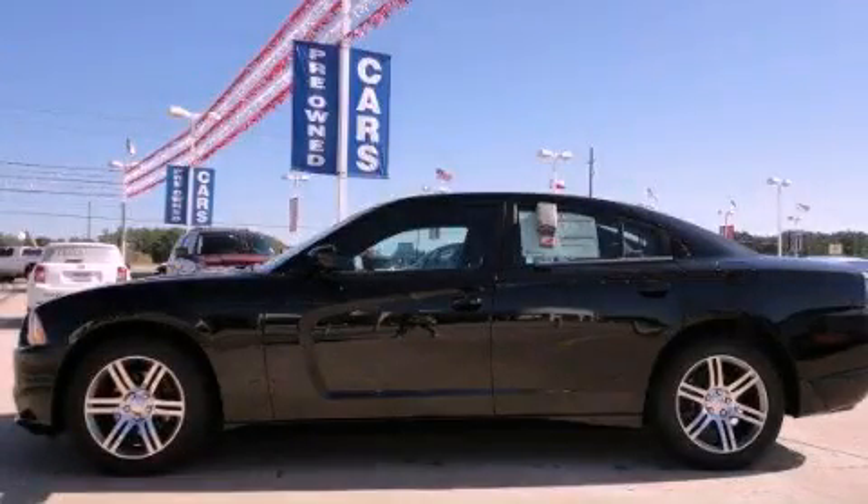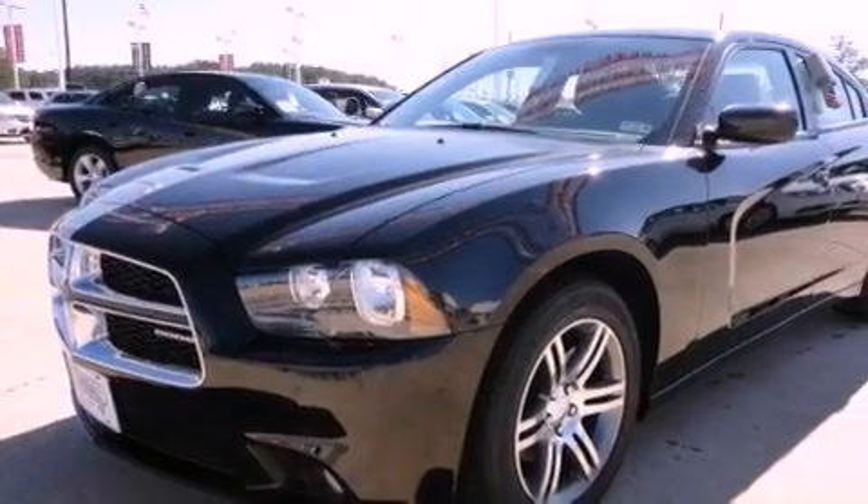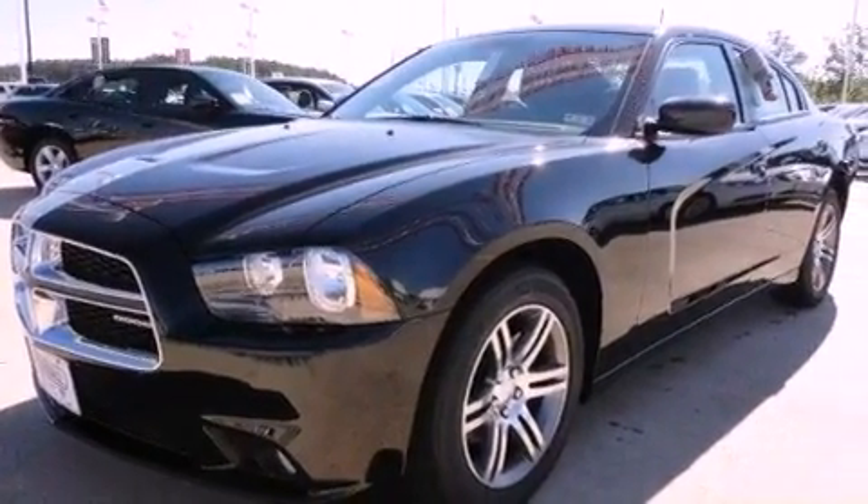This is a brand new 2012 Dodge Charger. It has a 3.6 liter 6-cylinder engine and an 8-speed automatic transmission.